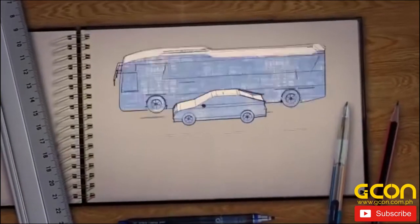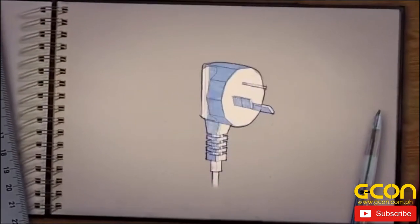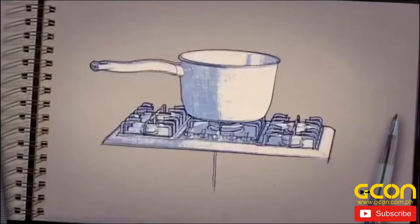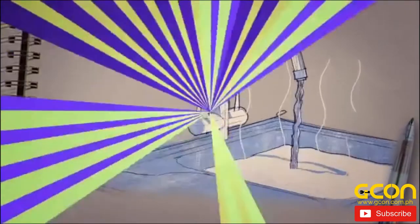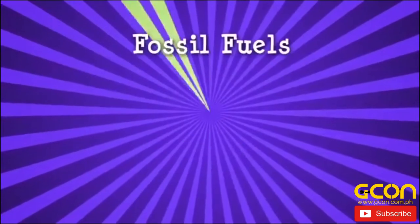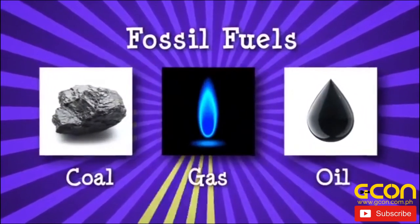What drives our cars, buses and planes? Powers our electricity and allows us to cook our food and heat our water? Most of today's energy needs are met by fossil fuels like coal, oil and gas.